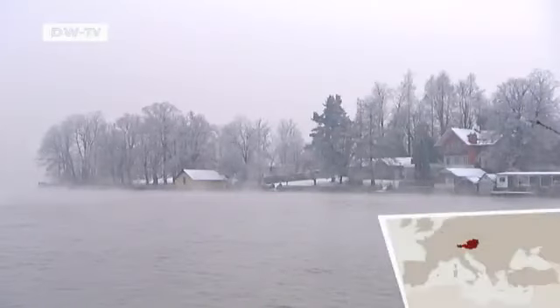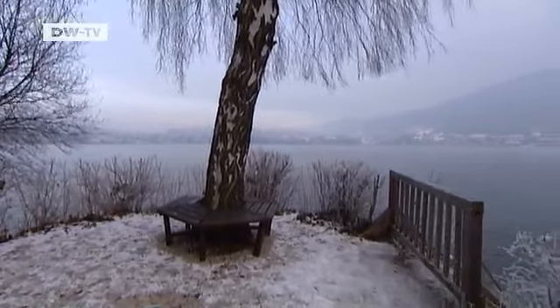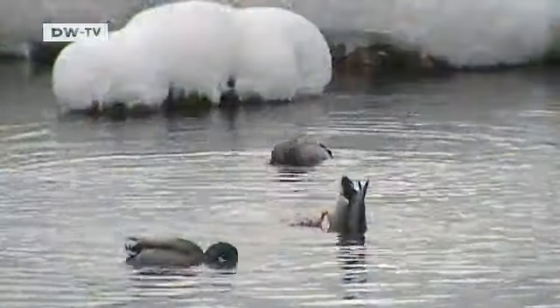Nestled among the foothills of the Austrian Alps is one of the country's most pristine lakes, the Traunsee. Its eastern bank edges up to the Traunstein Mountain. The lake is even said to meet standards for drinking water. It's home to many plants and animals and to a very unusual species of fish.